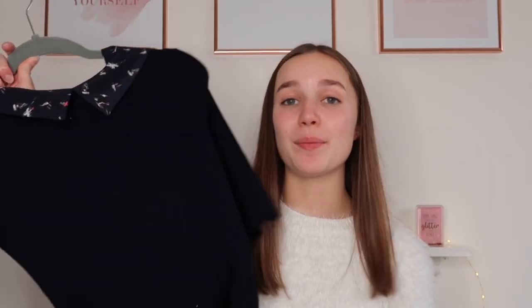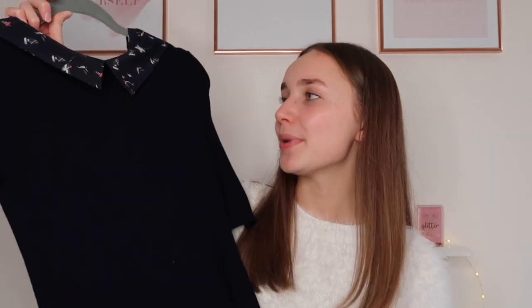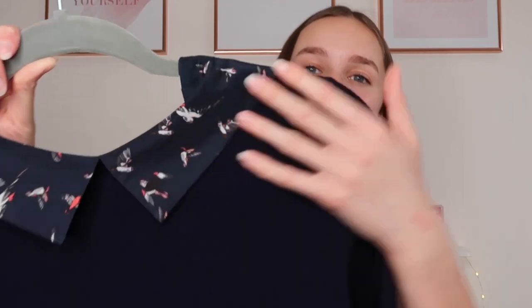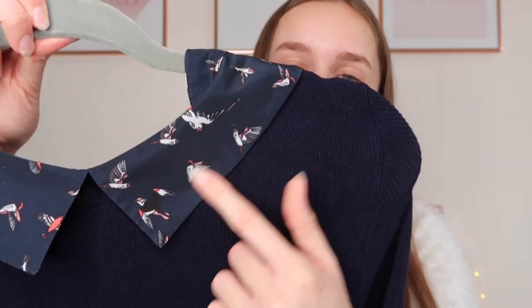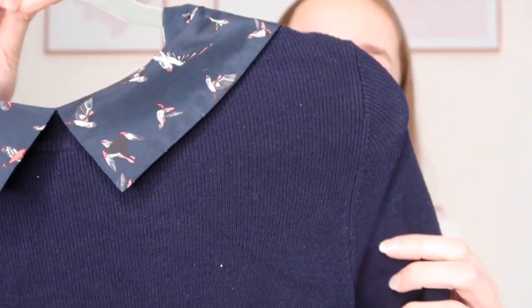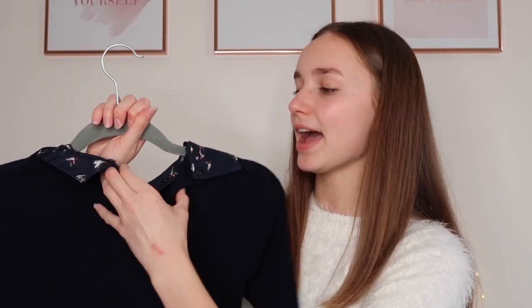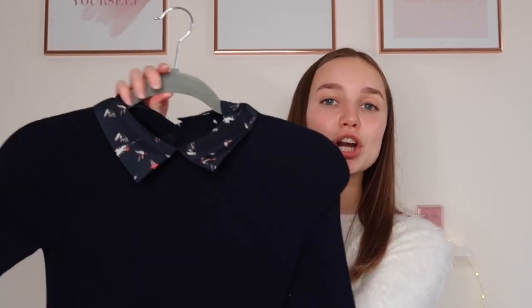This next top was from my Nana - she gave it to me a couple of years ago and it's so nice. It's from Oasis; it's navy and on the collar it has little birds in all different colours which is beautiful. It's a ribbed material so it's very stretchy and flexible, and the collar does up at the back. It's going to look so smart under a suit - I'd probably wear this under the sky blue coloured suit.